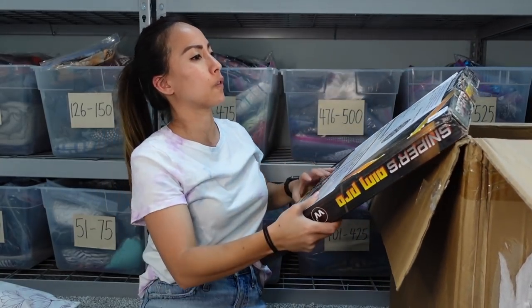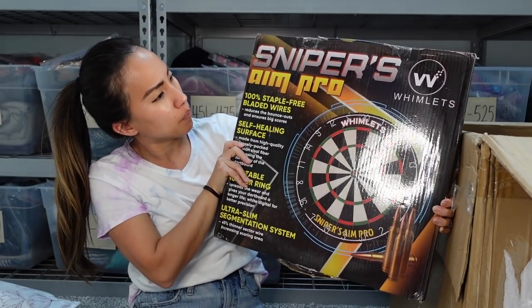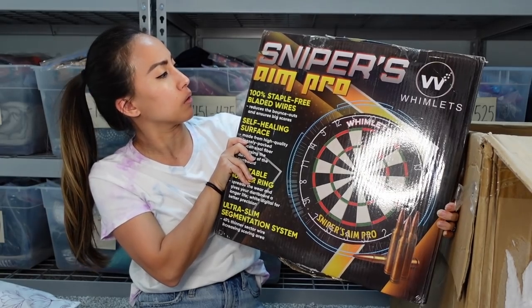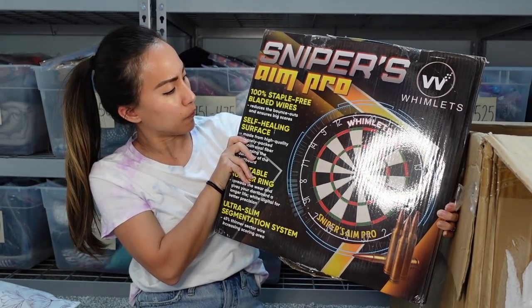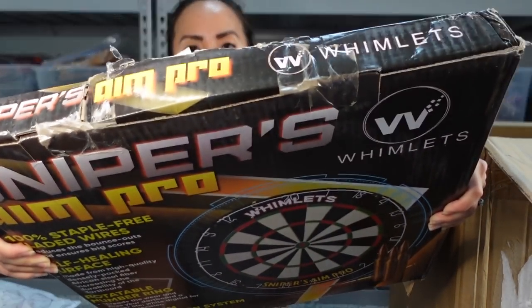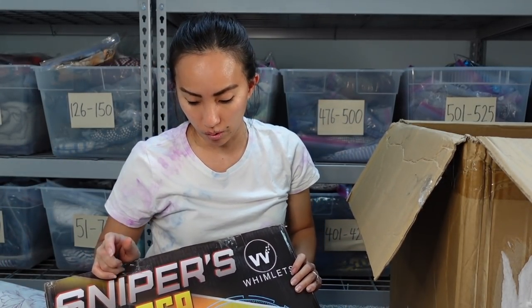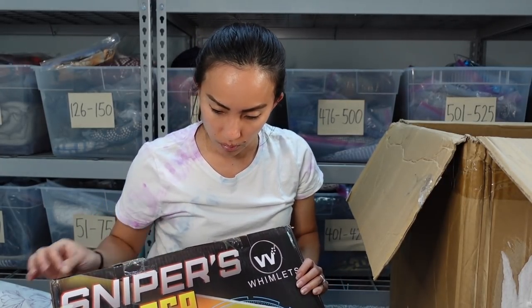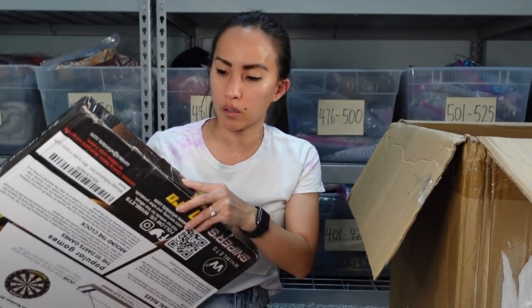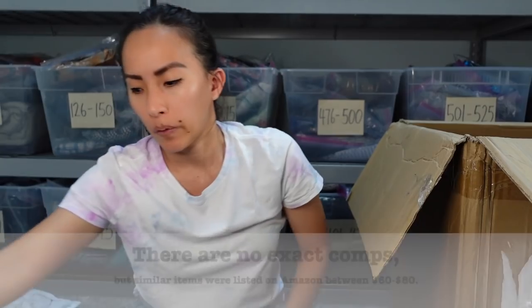Some of these items are heavy — okay, so this is a dartboard! It's the Sniper's Aim Pro Whimlets dartboard with staple-free bladed wires and a self-healing surface. You can see the top has been messed with a little and someone put clear tape on it to keep it shut, so it's probably been used. It's also a little dusty. I'd sell it for less since it's been opened, but I can look it up and see what it's worth.